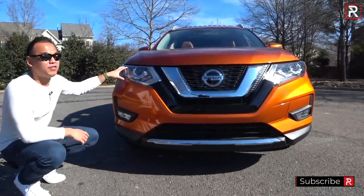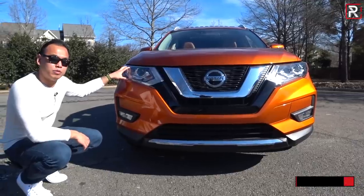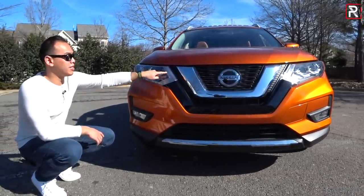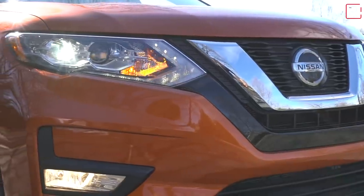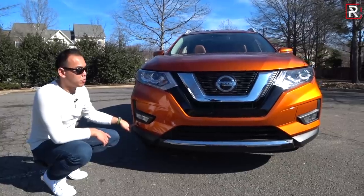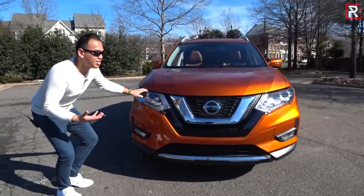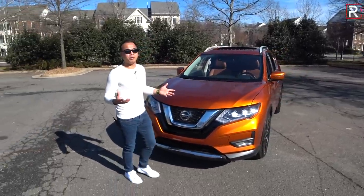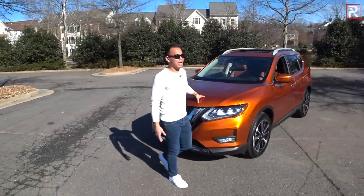If you're looking for LED headlights, you have to buy the top-of-the-line SL trim with the premium package — every other Rogue will have just halogen headlights. The LED daytime running lights are standard, and you have an incandescent turn signal and halogen fog lights on the upper trims. Overall, the Rogue still looks relatively nice but is starting to get a little vanilla because you see so many of these out on the road.